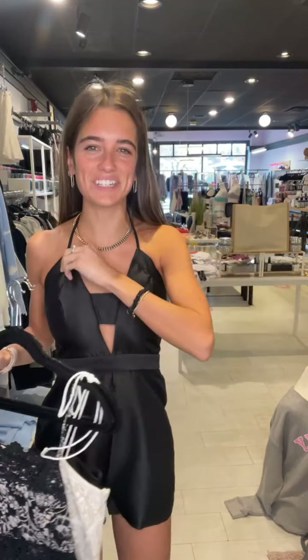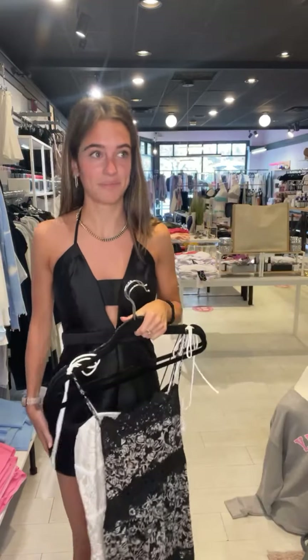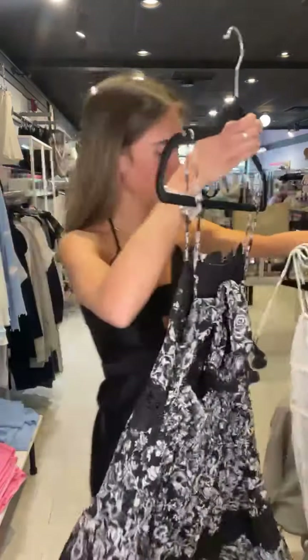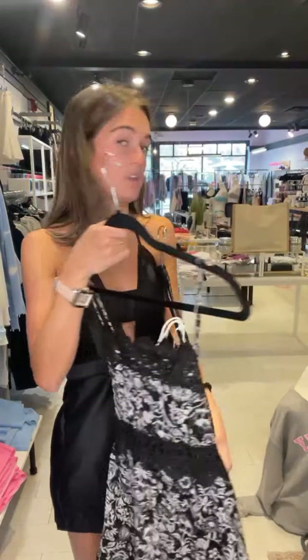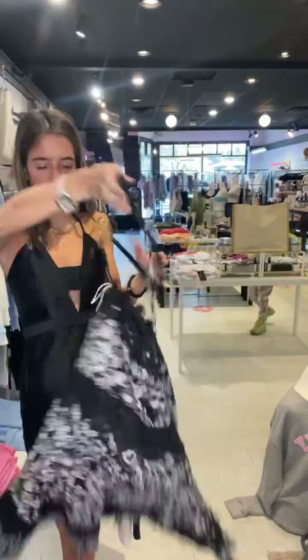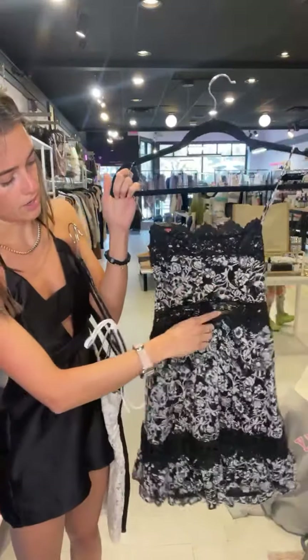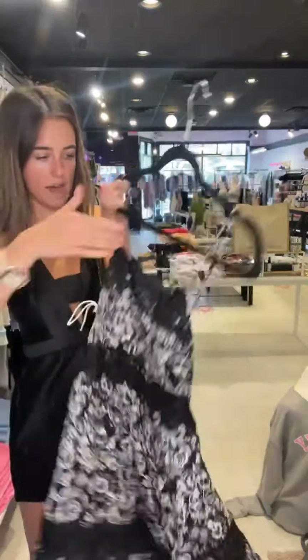I have a few dresses and rompers for you. I'm wearing the Cali romper — it's black, halter top, with a little cutout. Perfect for formal events this spring and summer: wedding showers, any formal events coming up. And then this is the Sherry crochet dress — a really pretty black and white floral print with lace along the top, a see-through middle section, and the back ties in the back.